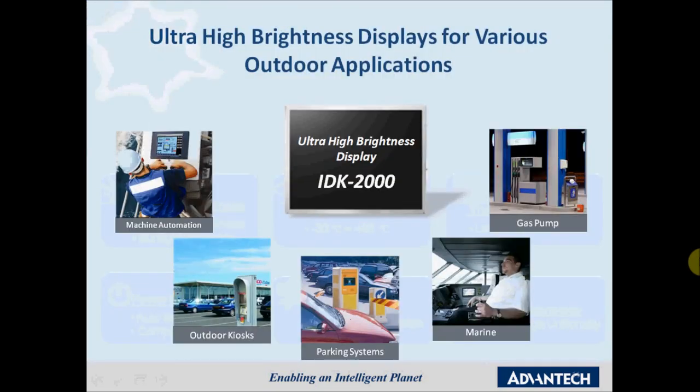Our IDK 2000 can be applied in many various outdoor applications such as industrial automation, indoor and outdoor advertising, parking systems, marine systems, automated payment terminals, for instance at gas stations or ATM machines, just to name a few.